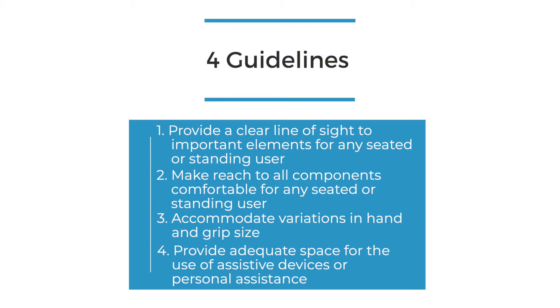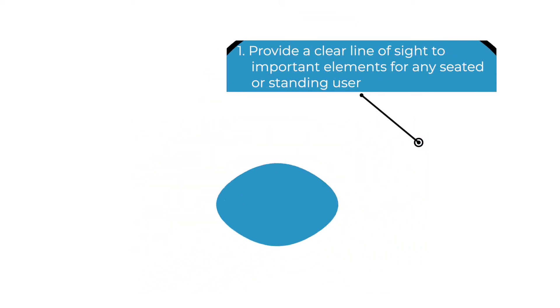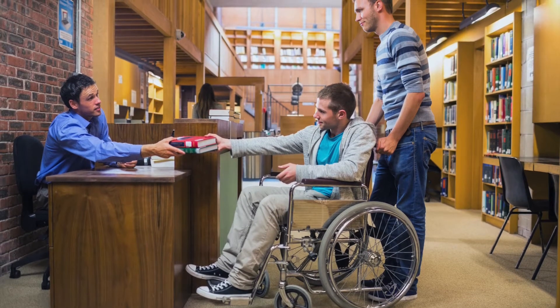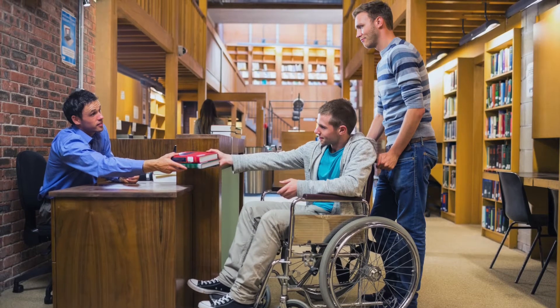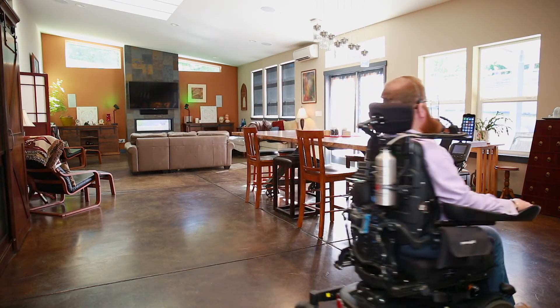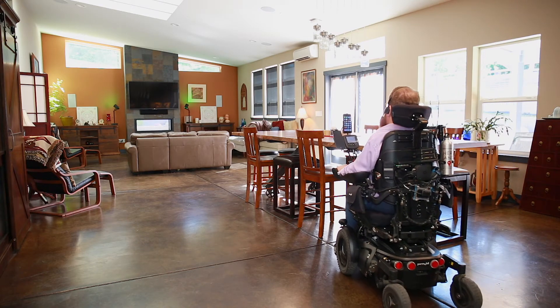Size and space for approach and use has four guidelines. First, provide a clear line of sight to important elements for any seated or standing user. A low counter enables individuals and customer service representatives to interact regardless of whether they are seated or standing, tall or short. Another example is an open floor plan in a home that allows residents and visitors to interact with one another and move freely from one area to another.